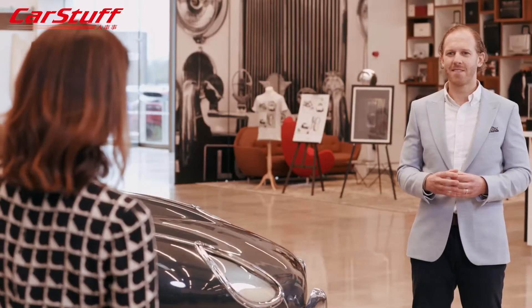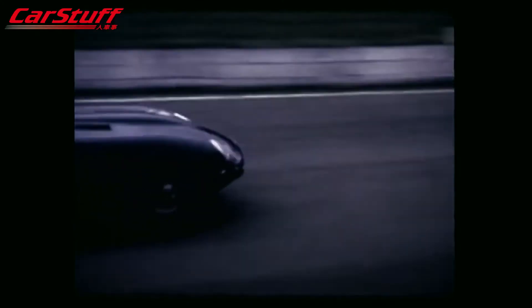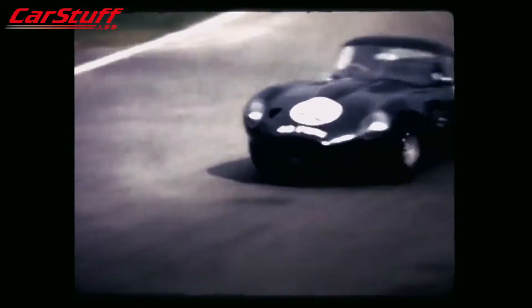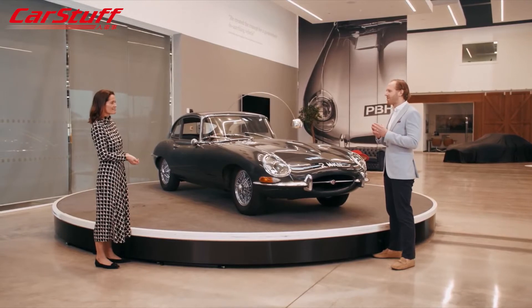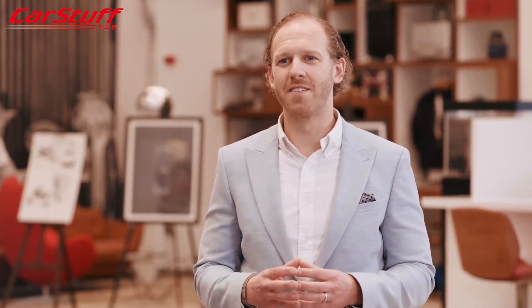Right from the very start, just one month after its launch, the E-Type won its first race at Oulton Park in Cheshire, driven by a young chap called Graham Hill. The car wasn't designed specifically to race, but it was fast, well-balanced, and featured disc brakes and independent rear suspension. As well as UK production car racing, Jaguar also used the E-Type in endurance competitions including Le Mans, Sebring, and the Nürburgring.